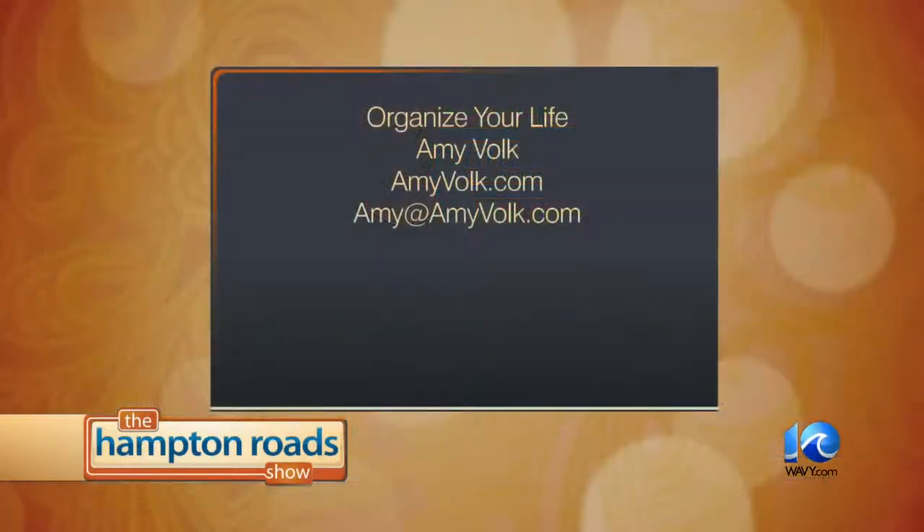Great advice, Amy. Thank you. Be sure to get in touch with Amy Volk and organize your life. You can find her online at amyvolk.com or send her an email at amy@amyvolk.com. We'll also link you at thehamptonroadshow.com.